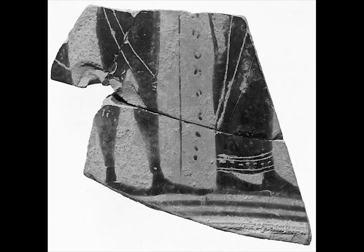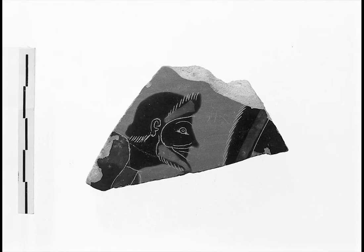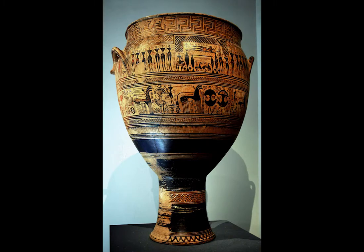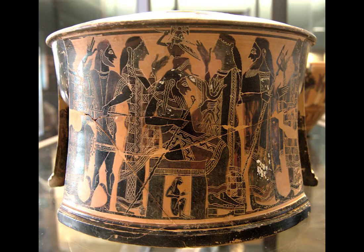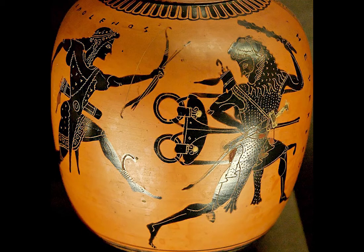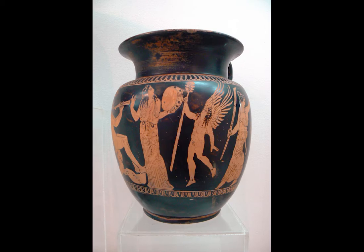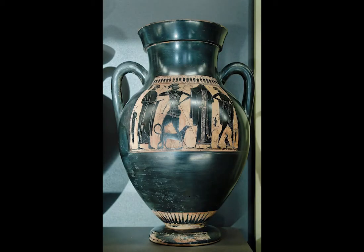We can see the evolution of the black figure technique in these early shards of pottery. It evolved from geometric designs to animals and then to the human figure. Basically, the black figure technique entailed applying black pigmented clay slip and vinegar to a vessel to give it a slight relief effect. Details were carved away with this sgraffito-like tool, and touches of red and white slip were added for details. Borders and edges were often added using repetition.